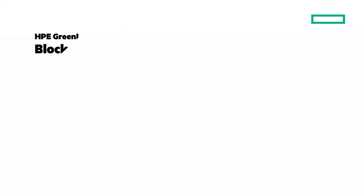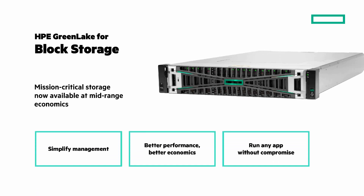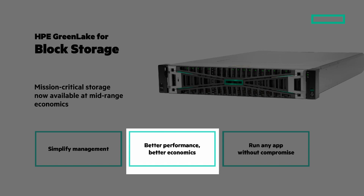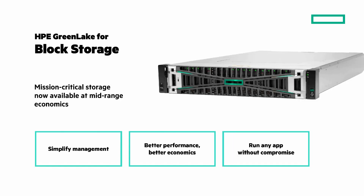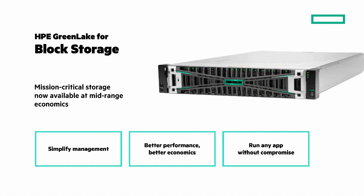Let's look at HPE GreenLake for block storage, extending Tier 0 capabilities to the mid-range with the industry's first disaggregated, scale-out block storage with 100% data availability guaranteed. It brings simplified management with an intuitive cloud experience on-premises, better performance, better economics with disaggregated scale-out storage, and the ability to run any app without compromise with 100% data availability guaranteed.